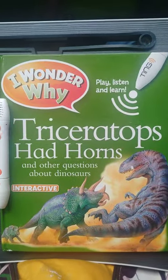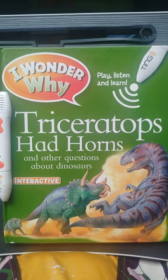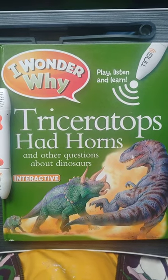Hey guys, this is part 8 of I Wonder Why Triceratops Had Horns and other questions about dinosaurs. Let's begin.